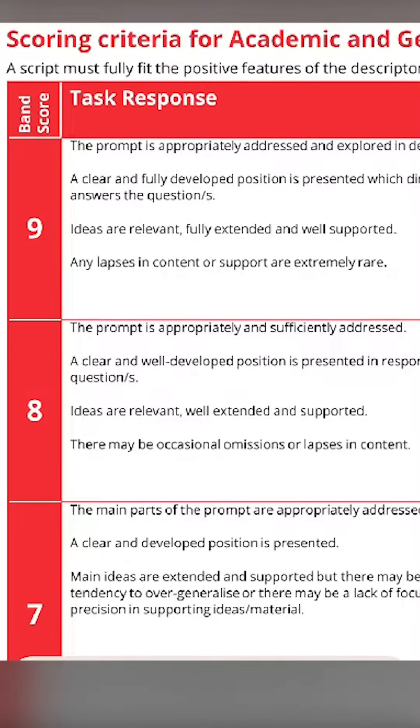First is task response. In this criteria, the examiner evaluates how well you address the question or how well you answer the prompt.